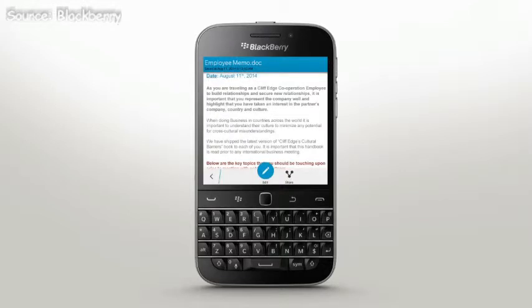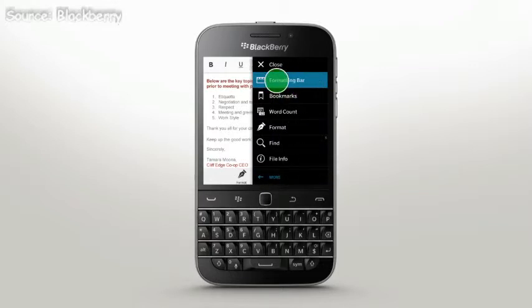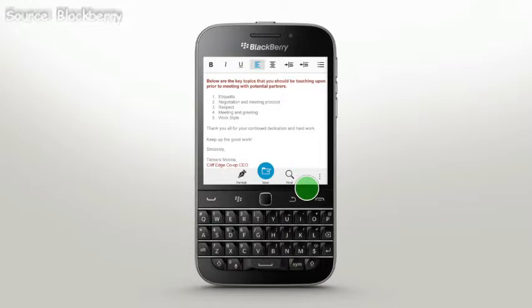You can also edit your documents by selecting Edit from the menu, which will launch the file in the respective application with a rich selection of editing and formatting options. The More menu includes many options, such as adding a formatting bar, navigating bookmarks, using word count, or searching for specific document content. You can access this menu by tapping the icon in the bottom right or pressing the Menu key.